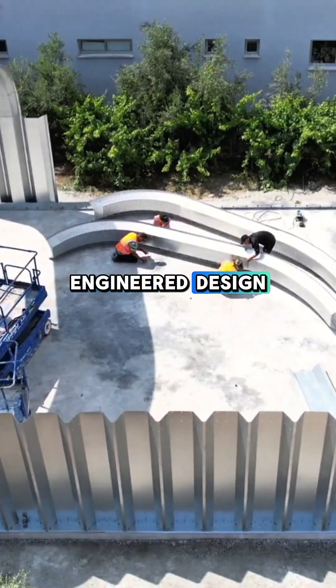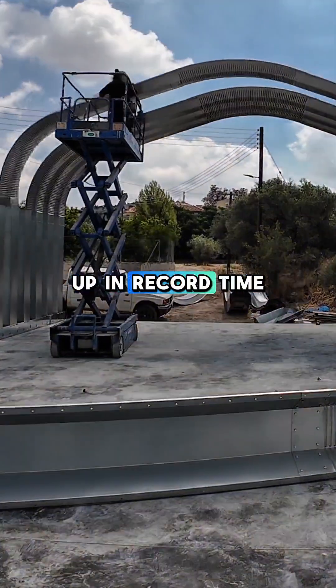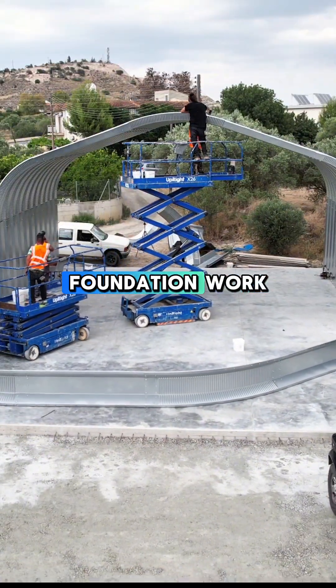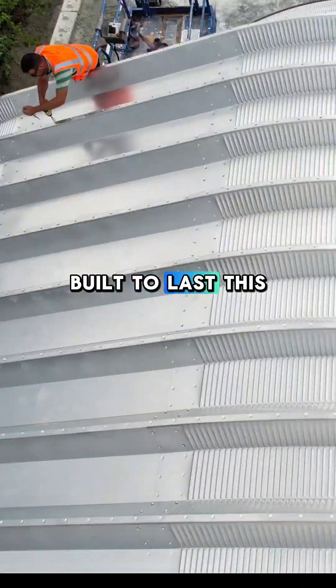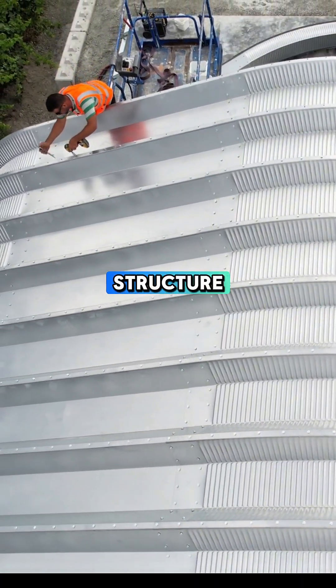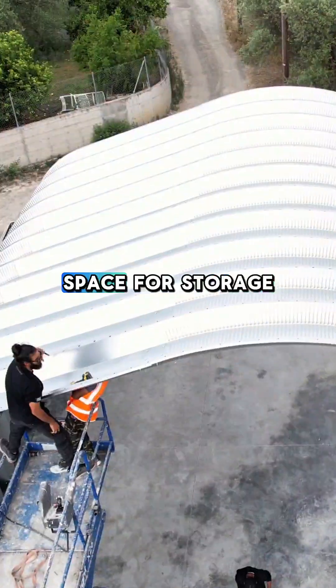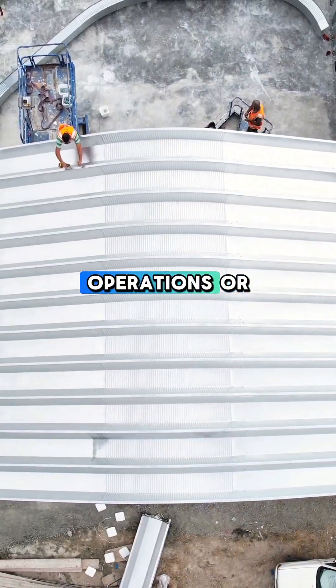With its pre-engineered design, the structure went up in record time, requiring minimal labor and no heavy foundation work. Built to last, this self-supporting structure eliminates the need for internal columns, maximizing usable space for storage, operations, or equipment.